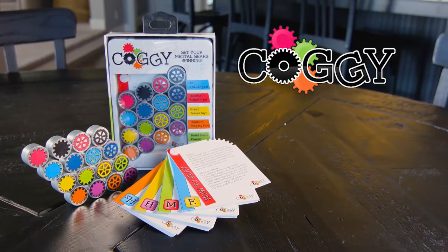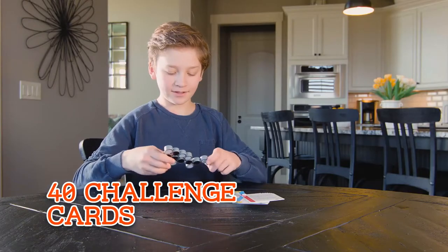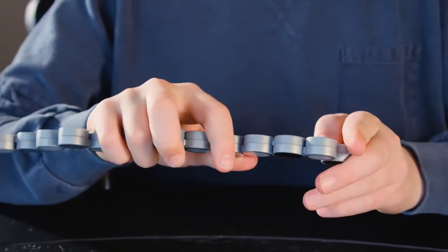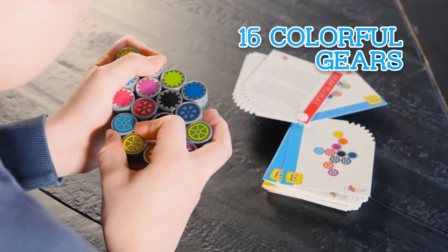Get ready for Coggy, the latest mind-bending brain teaser from Fat Brain Toys. Work your way through 40 Coggy Challenge Cards, then stretch, turn, twist, and zigzag each of Coggy's 16 connected, colorful gears until Coggy matches the card.